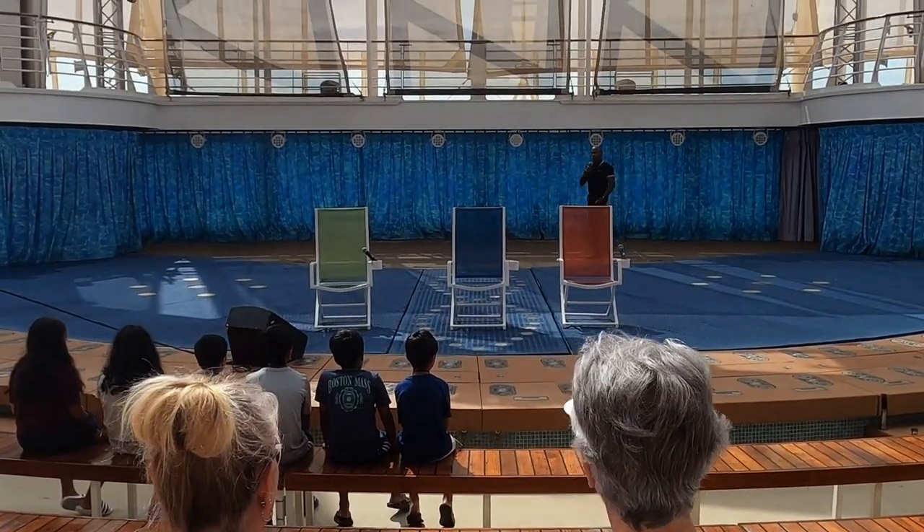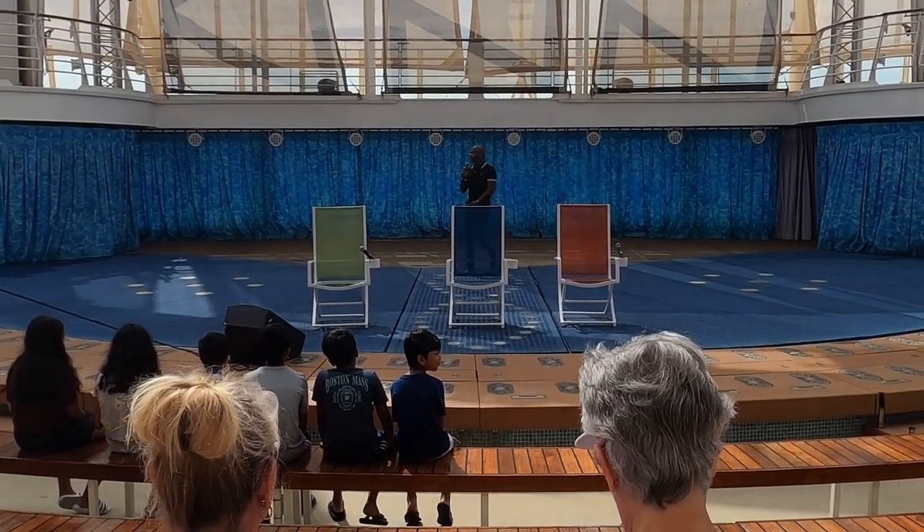Let's go do that. Good morning everyone, and welcome to the Aqua Theater for Captain's Corner.